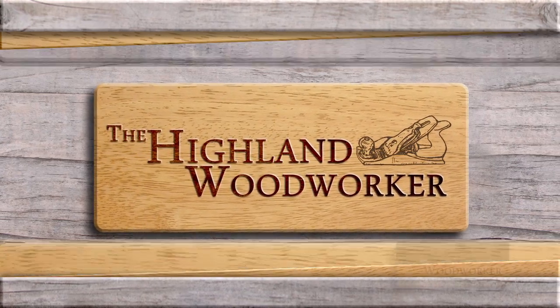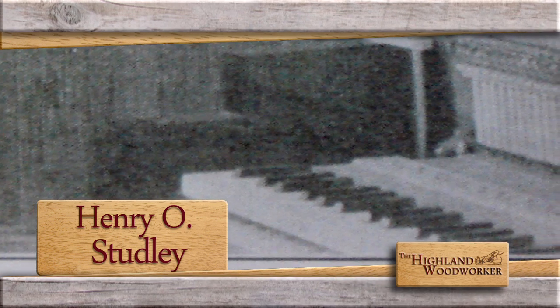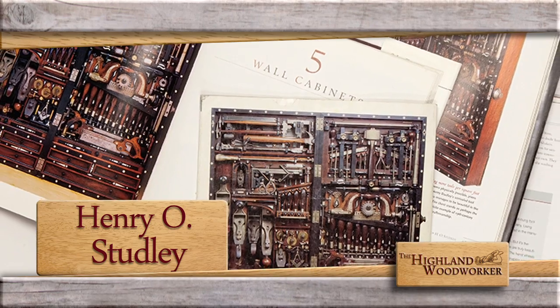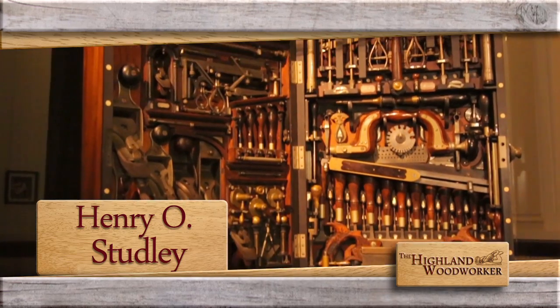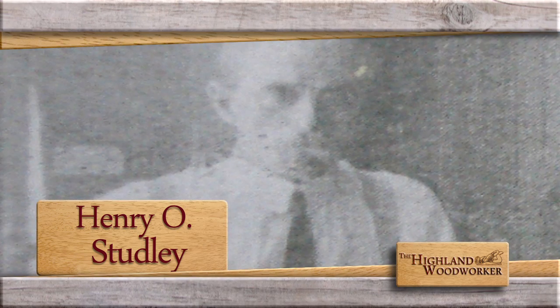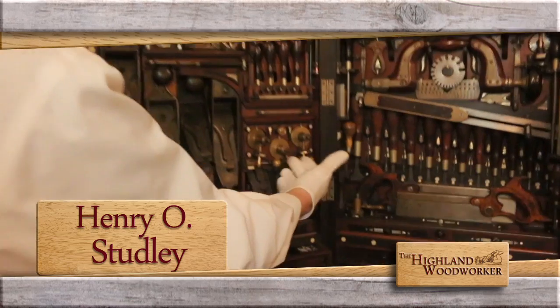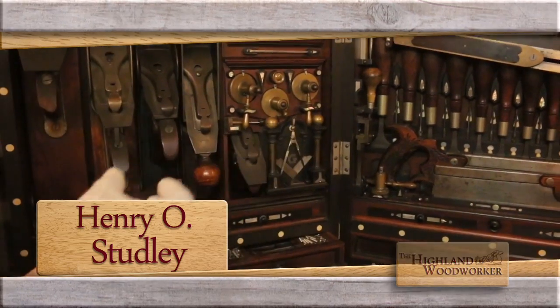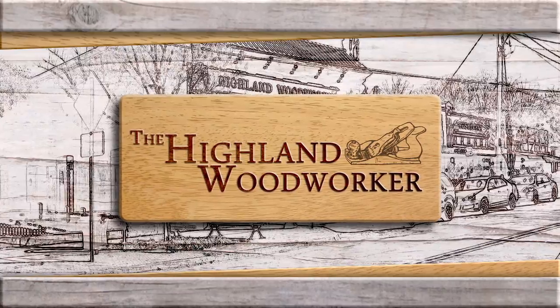This time on the Highland Woodworker: Henry O. Studley changed the tune of woodworkers everywhere when his tool cabinet was revealed to thousands. Woodworking masters Christopher Schwarz and Don Williams weigh in on the mystery surrounding this amazing artisan and give us an up-close and personal tour of the jaw-dropping tool cabinet. This time on a very special edition of the Highland Woodworker.